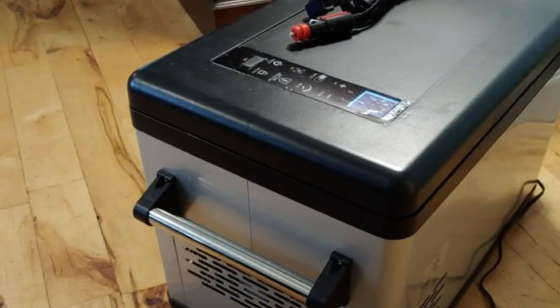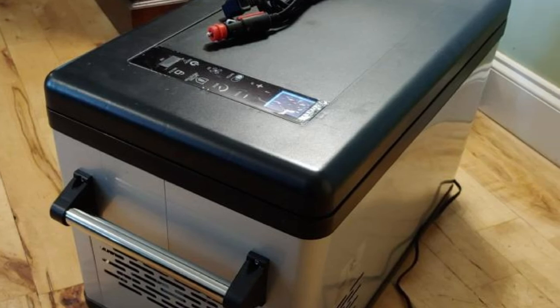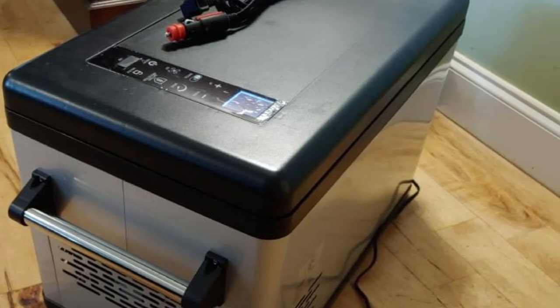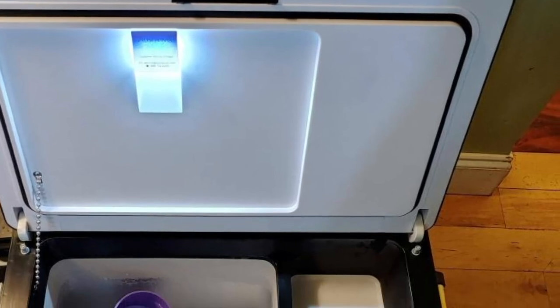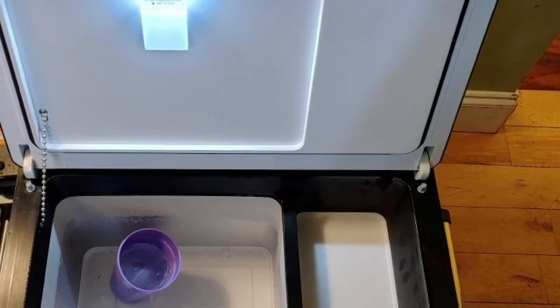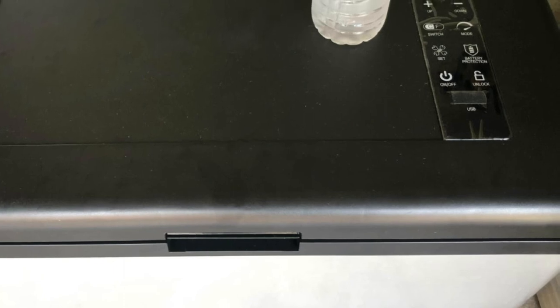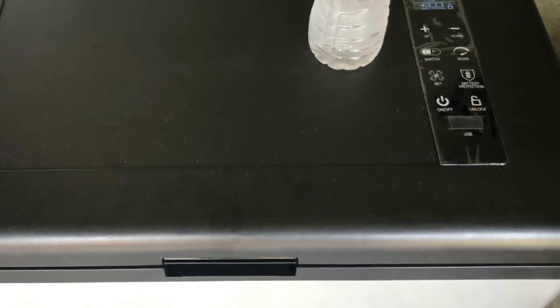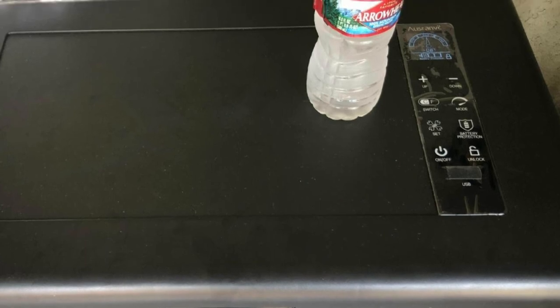Another attractive design feature is the Osrinvik 37's anti-pinch design. It comes with a protective damper on one side and a buffer surrounding the door, preventing you from inadvertently slamming the door shut and pinching your fingers — a great feature especially if you're heading out camping or to a picnic with young children. It also comes with an LED screen with touch buttons for monitoring and easy control of your cooling system.